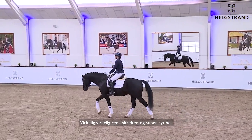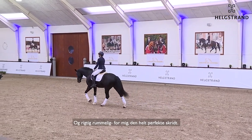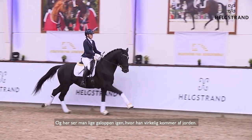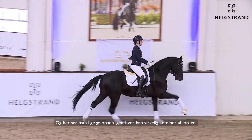Very, very clean in the walk — super ridden and ground-covering. For me this is a perfect walk. And you also see the canter here — he can really push off.